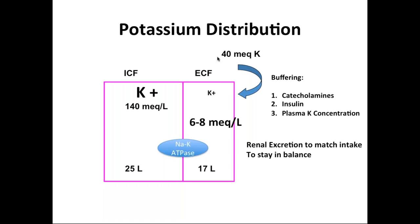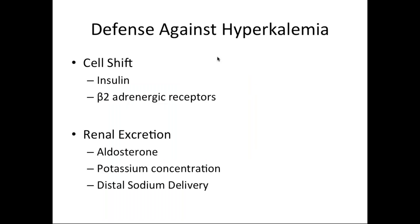That is how the body defends against hyperkalemia. There are two parts to it. One is the cellular shift, which is predominantly by insulin and beta-2 adrenergic receptors and beta-2 agonists. And then the final is renal excretion, which requires aldosterone, the potassium concentration itself, and distal sodium delivery to help get rid of the potassium. And then finally the kidneys will get rid of the potassium — whatever intake you have during the day gets excreted and you come back into a steady state.